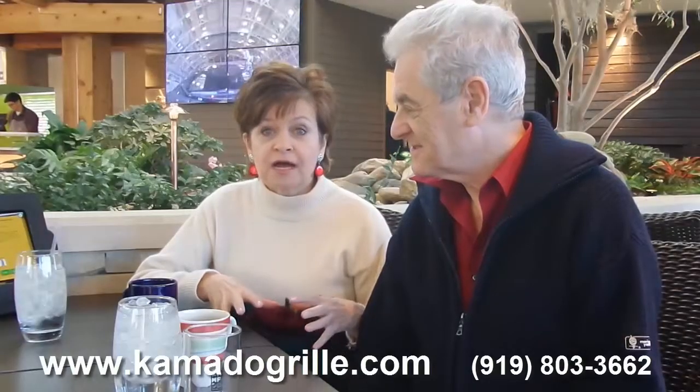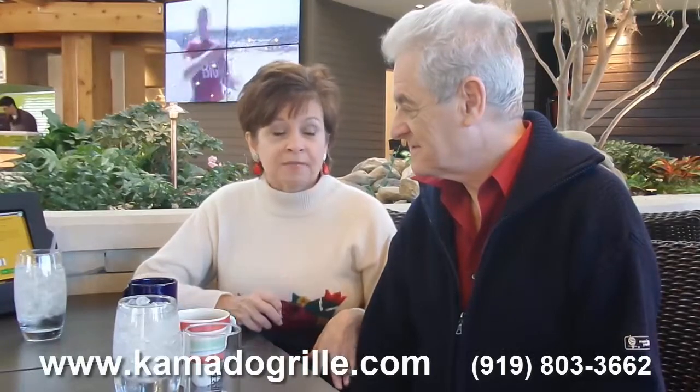The Kamado Grill is a place where all the food is prepared on these amazing grills that have been imported. I thought maybe we should try to do a little video back in the kitchen to show the grills, too. Absolutely, because it's 4,000 years of slow cooking technology brought up to today. They say it's amazing — you won't see anything like it.